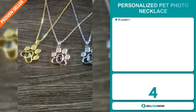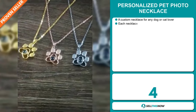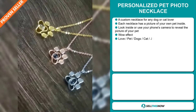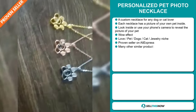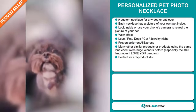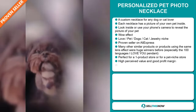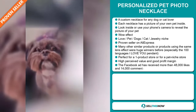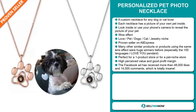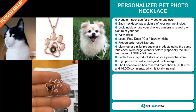Our next product is the Personalized Pet Photo Necklace. This is a custom necklace for any dog or cat lover — each necklace has a picture of your own pet inside. Look inside or use your phone's camera to reveal the picture of your pet. It definitely has that wow effect, and it falls under the love, pets, dogs, and cat jewelry niche market. It's a proven seller on AliExpress with many, many orders. Many other similar products using the same lens effect were huge winners before, especially the 100 Languages I Love You pendant. It's perfect for a one product store or for a pet niche store.